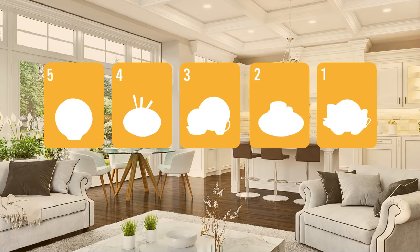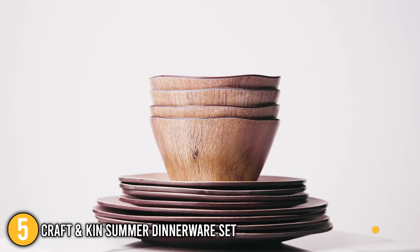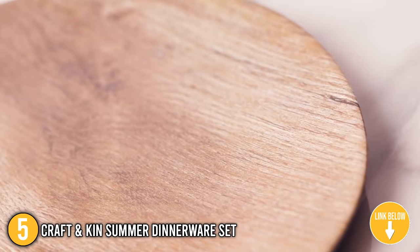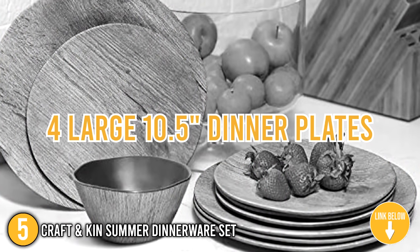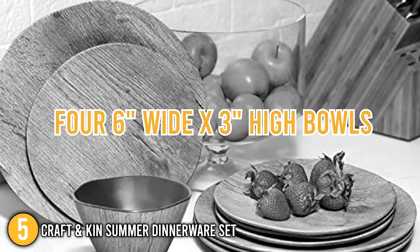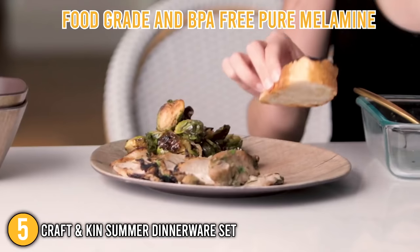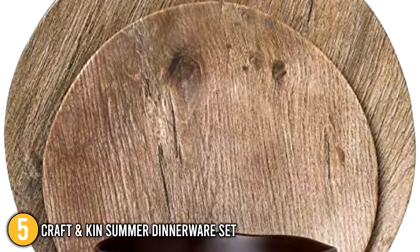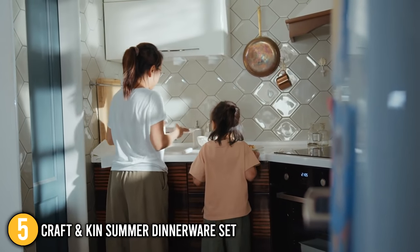Coming in at number 5 on our list is the Craft & Kin Summerware Dinnerware Set, created with convenience and farmhouse beauty in mind. This complete 12-piece set for 4 includes 4 large 10.5-inch dinner plates, 4 8.5-inch salad or dessert plates, and 4 6-inch wide by 3-inch high bowls. The set is made of food-grade and BPA-free pure melamine, making it incredibly sturdy yet lightweight. For easy maintenance, the set is top rack dishwasher safe.